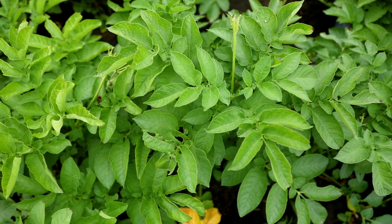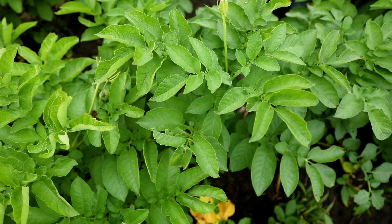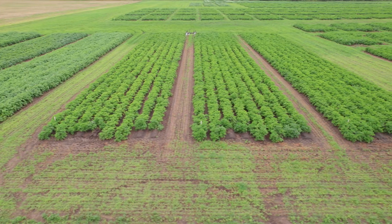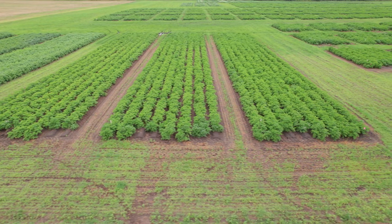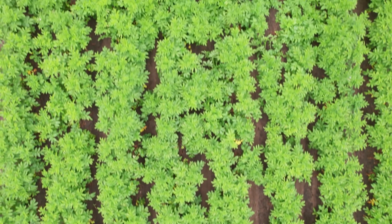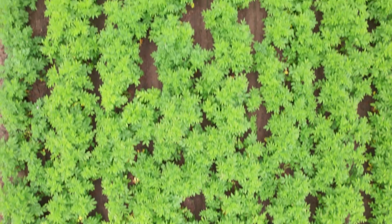We've seen increased tuber quality from Miribus Prime due to the disease suppression and control. With Miribus Prime we see an opportunity for growers to skip a spray in their system where they're spraying every seven to ten days. If they pair Miribus Prime up with an insect control that has long-lasting performance like Monecto Pro, they may be able to skip one pass in that system, extend that control, and keep that applicator in the shed for one more week.